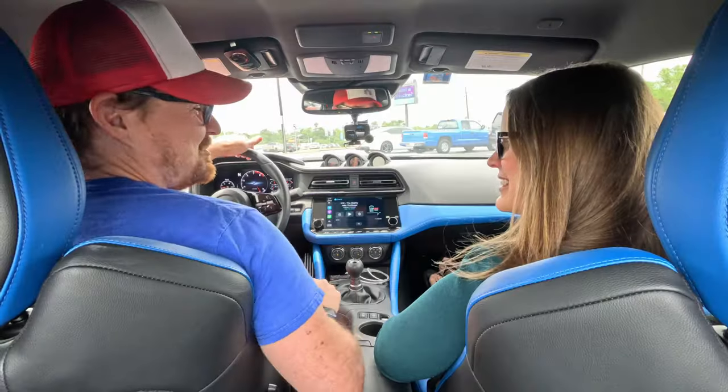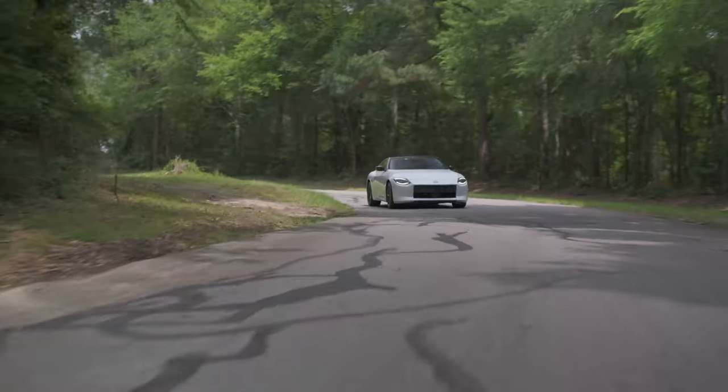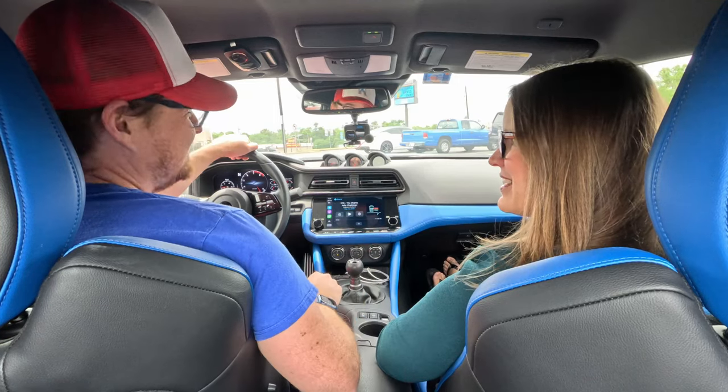Hey gearheads and welcome to Garage Talk. I'm Cory. I'm Holly. No Tucker in this one because we are in a two-seat vehicle, though I will find a way to sneak him in. Stay tuned because we are in the 2023 Nissan Z. Holly will give her style and riding impressions, and I'll share my driving impressions.